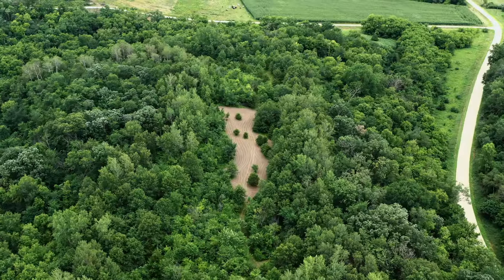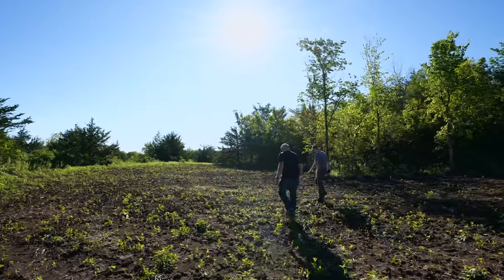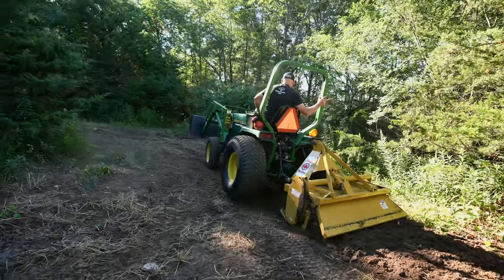Everything's all about wildlife and habitat — improving the whole system we have in place, which is the goal here at Whitetails from Scratch, and this is a big part of it. We're just really excited to finally have this process underway.